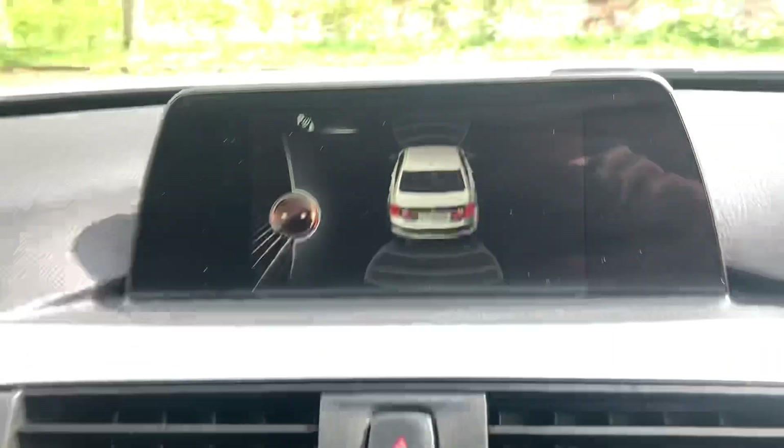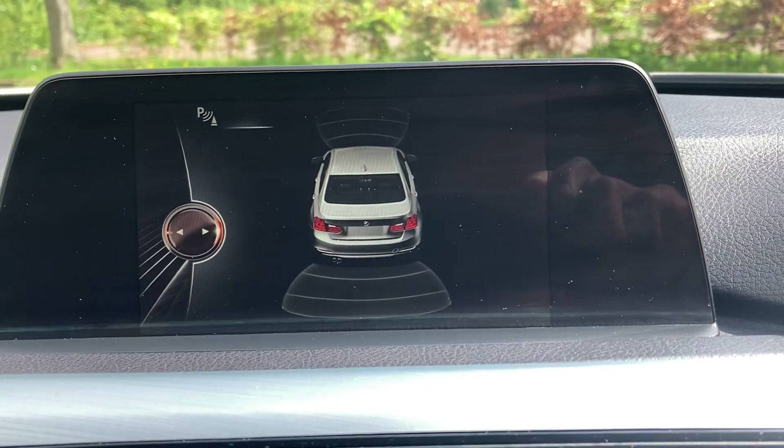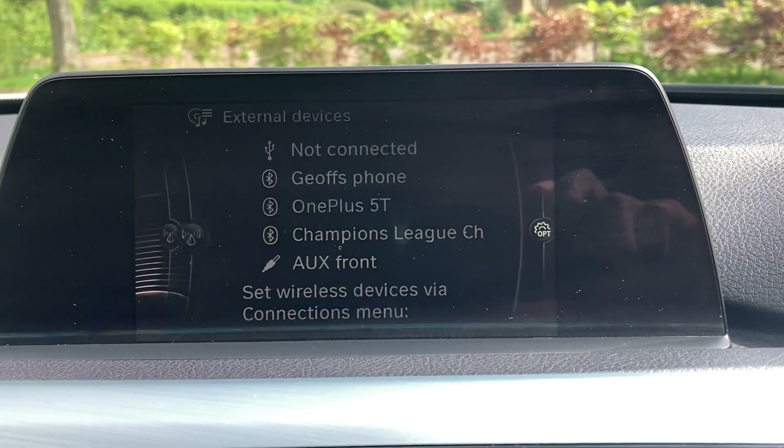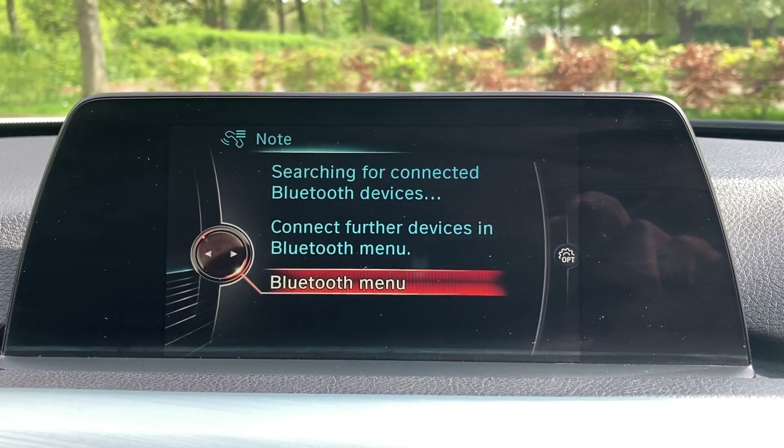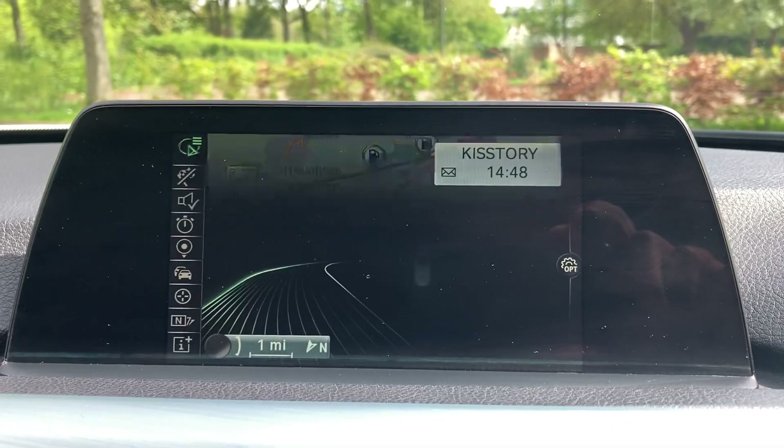I'm just going to use this to navigate the screen. You can pair your phone, you've got your media, DAB radio, Bluetooth telephone, and Sat Nav.